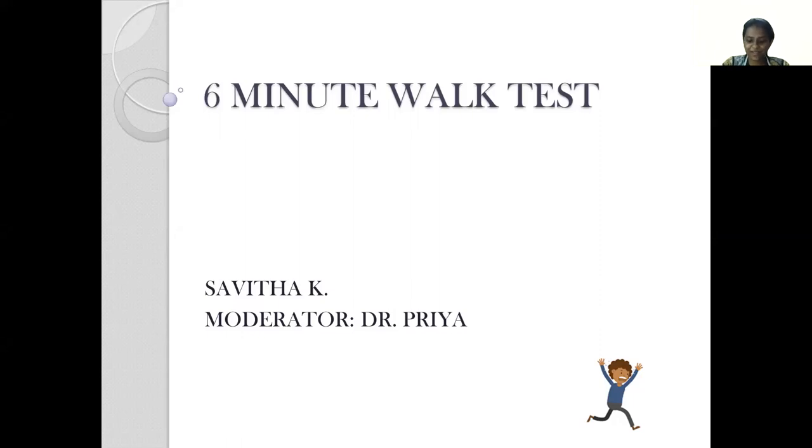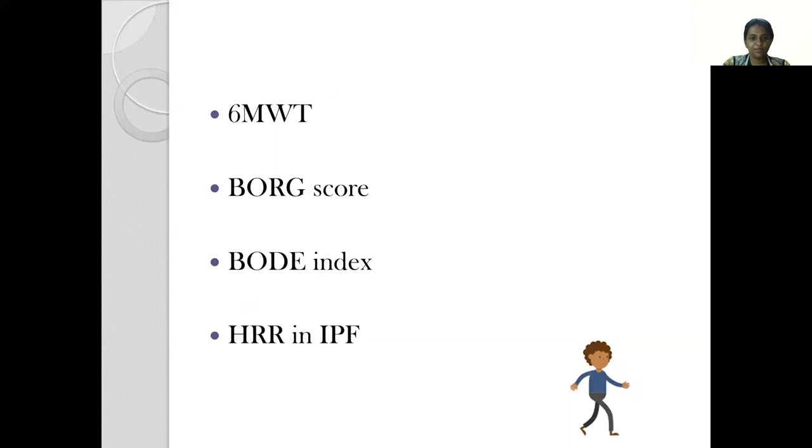Good morning everyone. This topic is on the 6-minute walk test. The presentation is covering aspects of the 6-minute walk test, the Borg score, BODE index, and also heart rate recovery in patients with IPF.